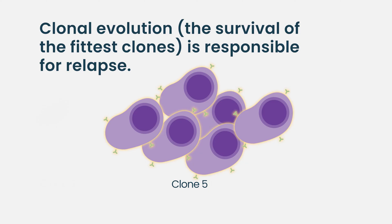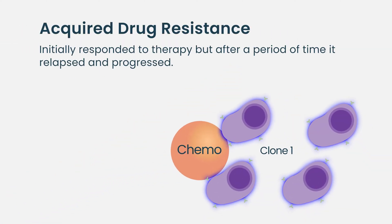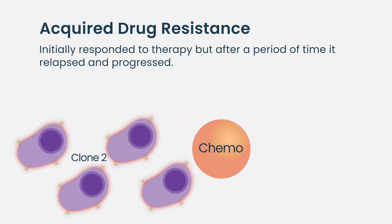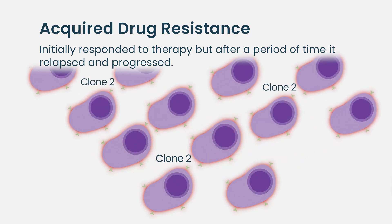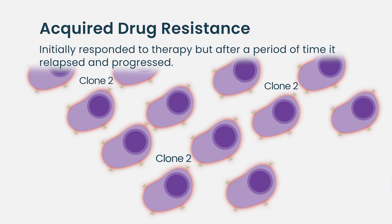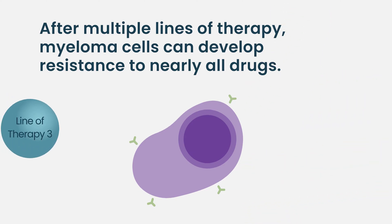Over the course of time, what we develop is what we call acquired resistance. It's not really resistance at the very beginning, but as the myeloma cells manage to survive the chemotherapy and become resistant to it, they build on top of each other and become more and more resistant to all sorts of therapies. The major reason that most of our myeloma therapies fail is that the myeloma cells, over the course of five or six lines of therapy, have developed so much resistance that nothing works anymore on them.